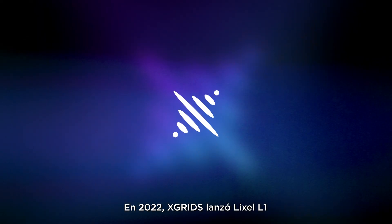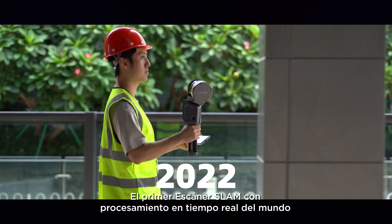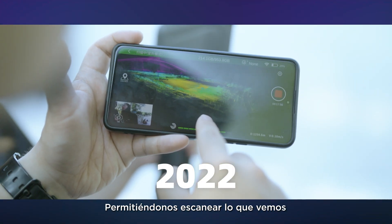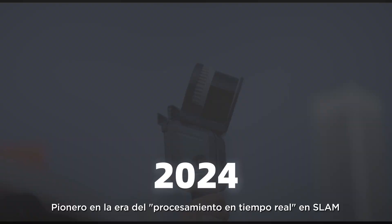In 2022, X-Grids launched LikeSol L1, the world's first mobile SLAM scanner with real-time onboard processing, allowing us to scan what we see, pioneering the era of real-time processing in SLAM.